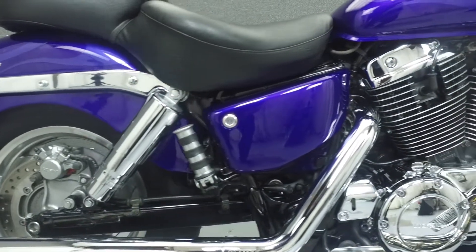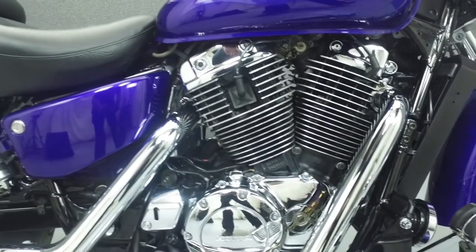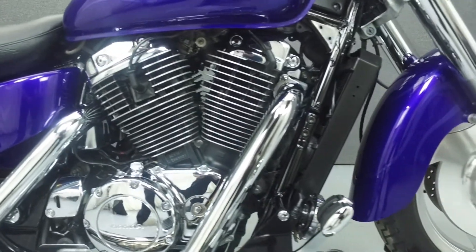This bike has been upgraded with a Vance and Hines exhaust, Mustang seat, Cobra floorboards, K&N air filter, and a headlight visor.